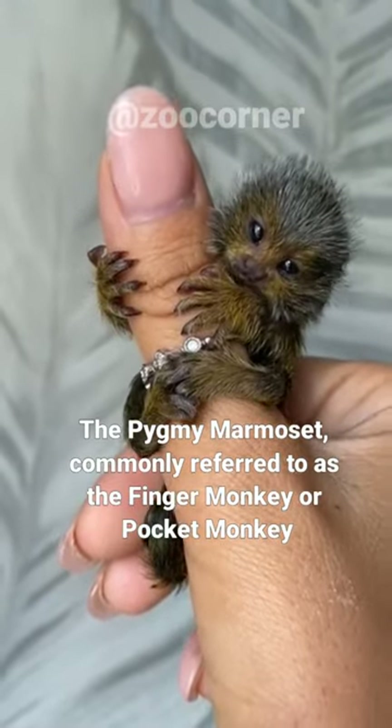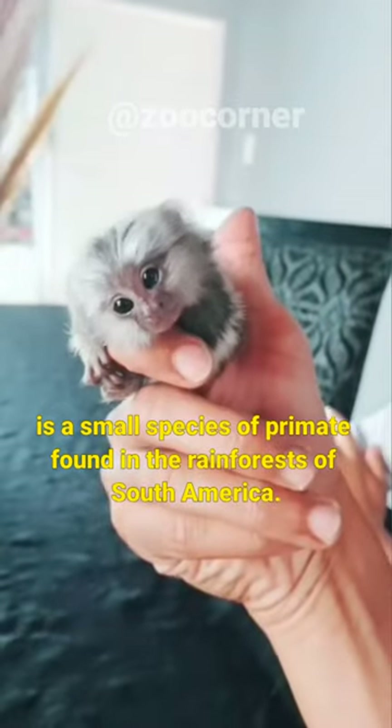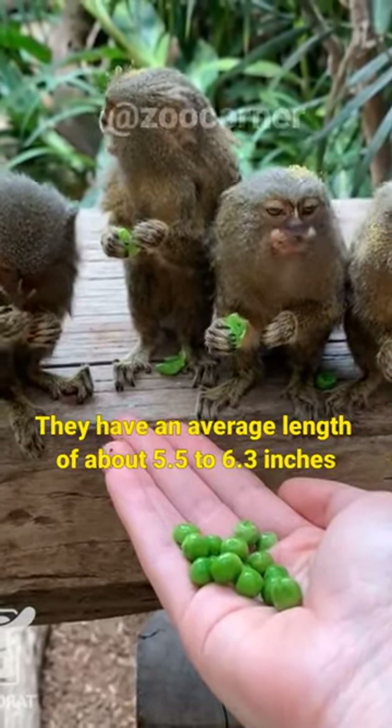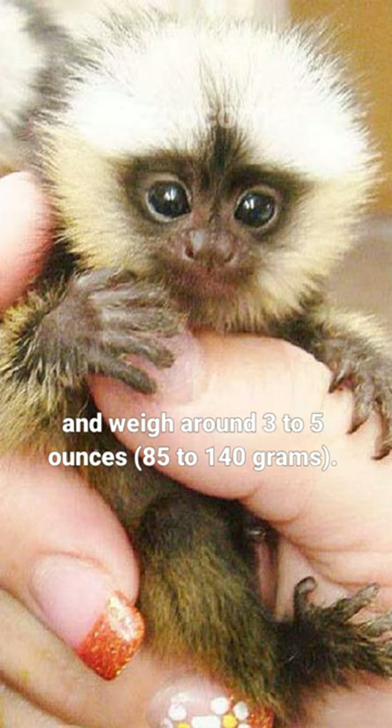The pygmy marmoset, commonly referred to as the finger monkey or pocket monkey, is a small species of primate found in the rainforests of South America. Pygmy marmosets are the smallest species of monkey in the world. They have an average length of about 5.5 to 6.3 inches and weigh around 3 to 5 ounces, or 85 to 140 grams.